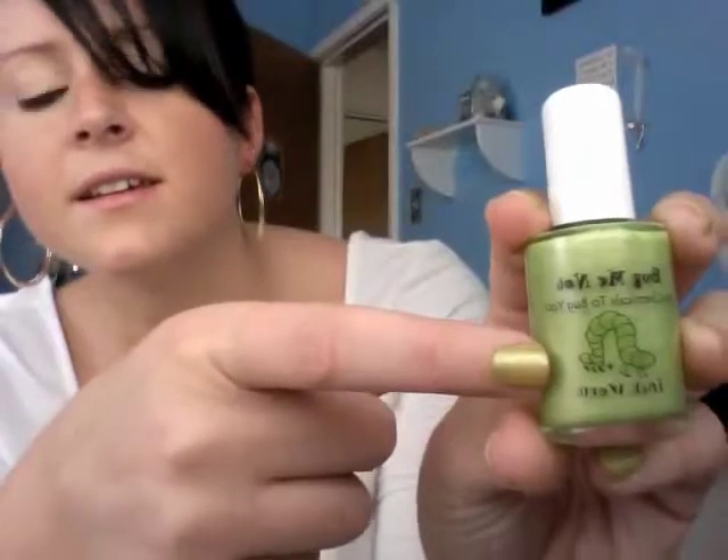Their nail polish line is called Bug Me Not, and this color is Inchworm — it has a little picture of an inchworm on it. What I loved about this is it says non-toxic, odorless, and hypoallergenic. My biggest gripe with nail polish is because it smells horrid. I love doing my own manicures but with regular nail polish I only do one hand at a time because if I do both at once I want to throw up from the smell. So I was so excited when I got this — I immediately opened it and smelled it, and they're right. It has a little odor only if you stick it right up your nose; while painting your nails you'll barely smell it, which is amazing.